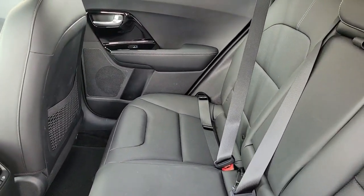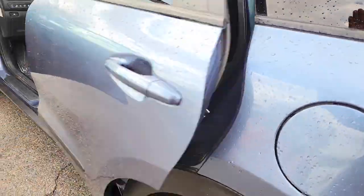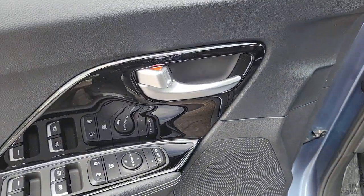Hybrid efficiency feels great in this stylish and practical Niro. It's waiting for you, and our professional team is eager to give you an outstanding test drive experience. Stop in today!